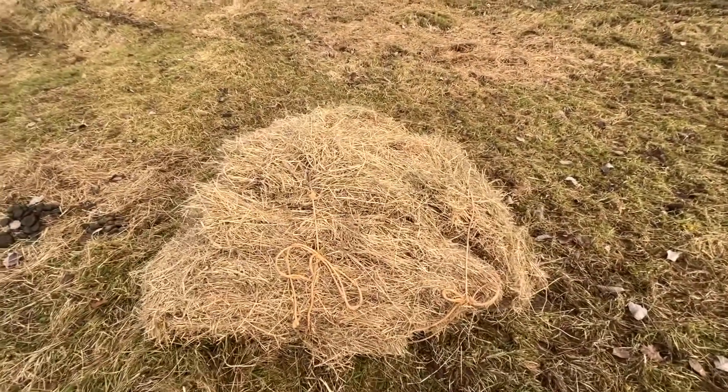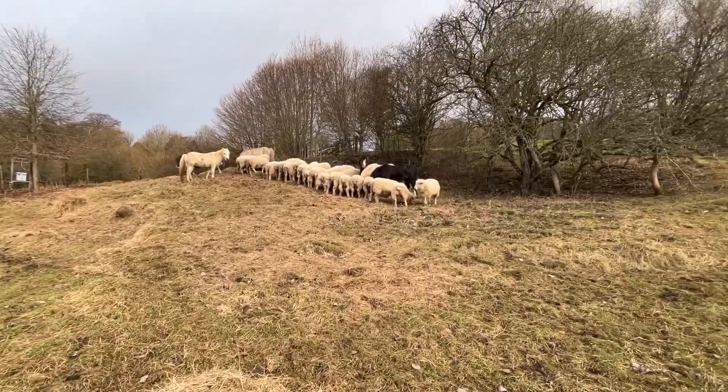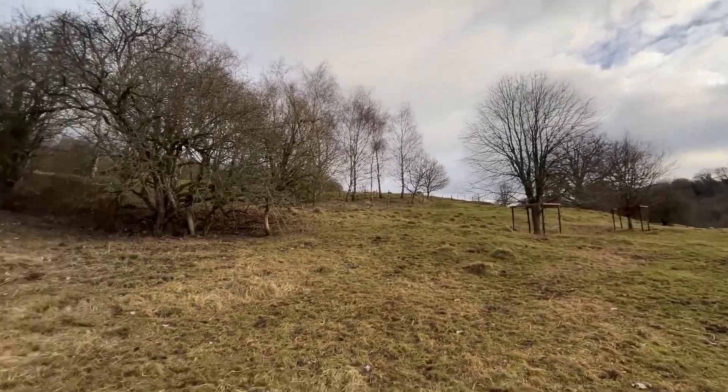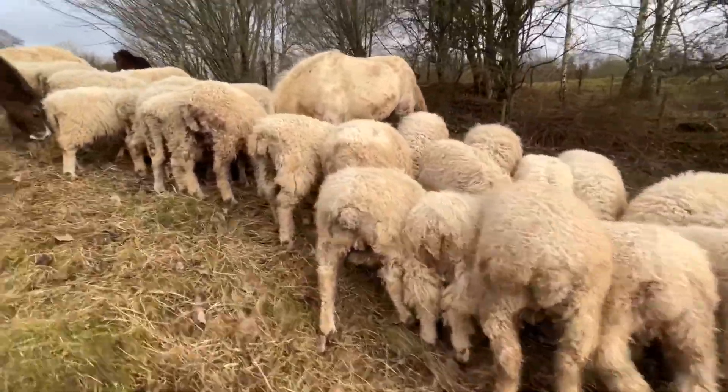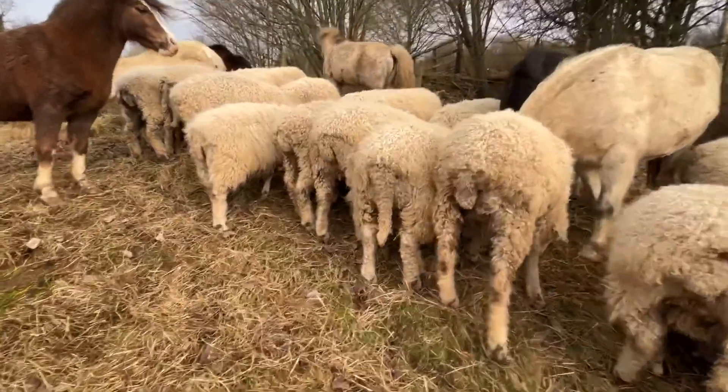Thought we'd tie it together and make it easier to just drag down the bank for now. Do a little tail inspection. All looking pretty good, actually, going into the winter. This one's a bit messy, but otherwise pretty good.